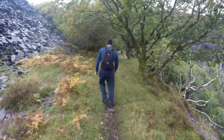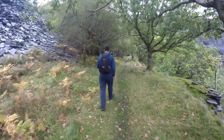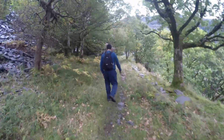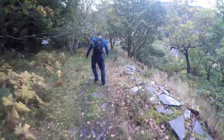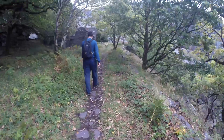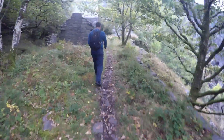I seem to remember many years ago when we came here, we came across some huge great big iron compressors and were absolutely gobsmacked at how they got the things up here. In pieces and then assembled them all up, using gravity power. So on that incline we've just seen, it would have come along this level here.